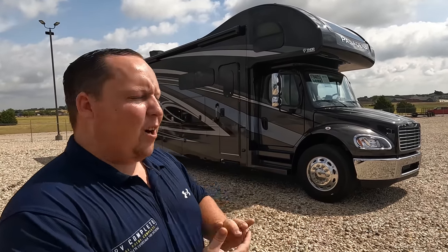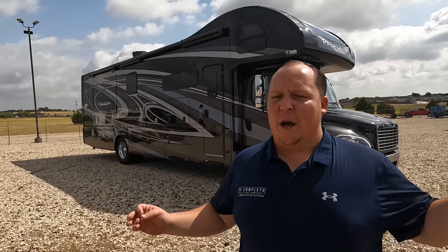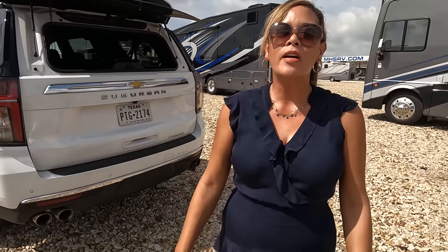Hey everyone, again welcome back to another video. Today I am super excited to be doing the world debut of the Thor Pasadena. Before I begin, got to say hi to Andrea. Hey Andrea! How's it going today? It's going good. I just want to give a thanks to everybody that came to see us at the Hershey RV Show. We really enjoy it, you guys — you don't know how much we look forward to that. Thank you.